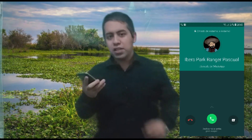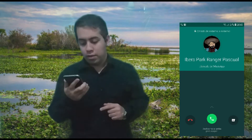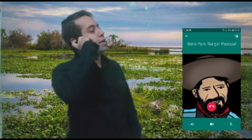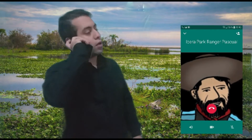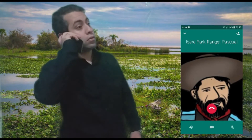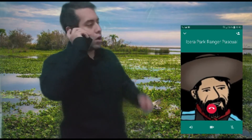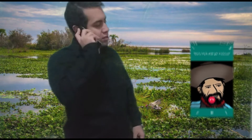Hey! It's Pascual, the Ibera park ranger. He's calling me. Let's see. Hello, Pascual! How are you? Well, students, the thing is this: Pascual has a problem.